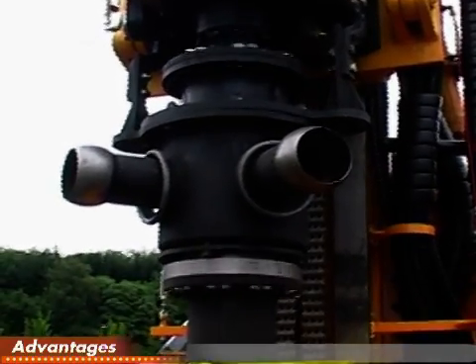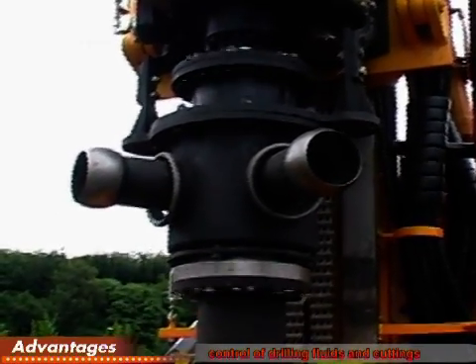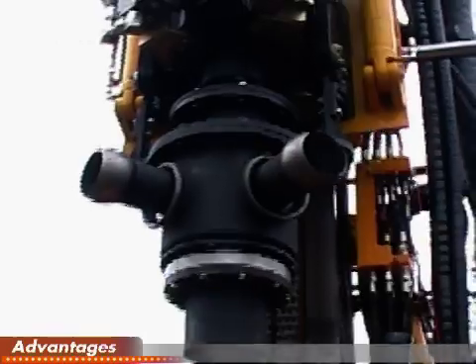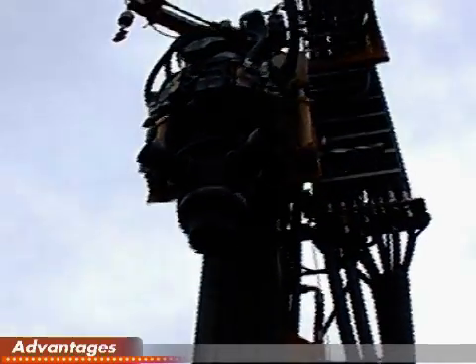The rig can be equipped with a preventer ejection head so that the drilling fluids and cuttings are controlled. This means that buildings and other structures around job sites can be protected from drilling muds.